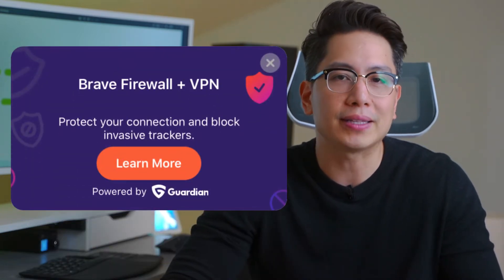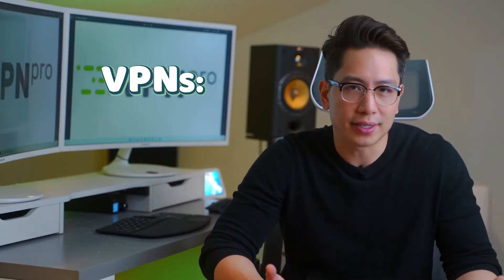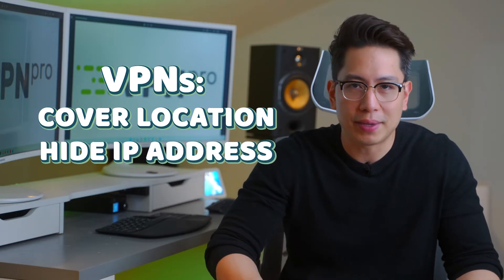Brave even has a built-in VPN, but you can use any other option. I'm mentioning VPNs for a reason here — they work quite well for covering up your location and IP address, things you need for secure music streaming.